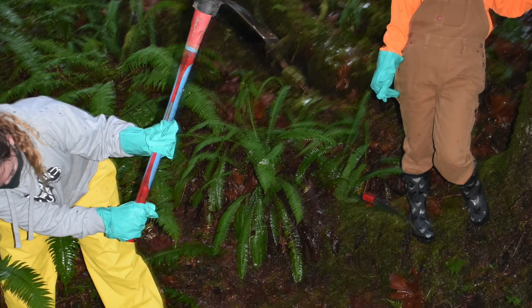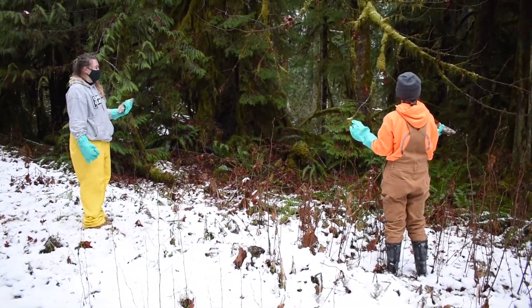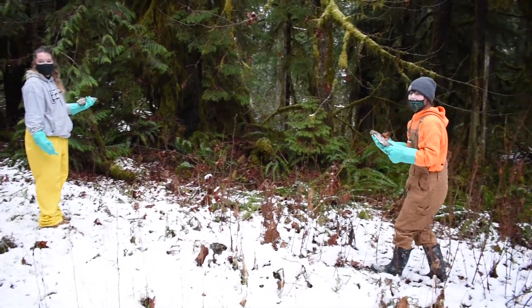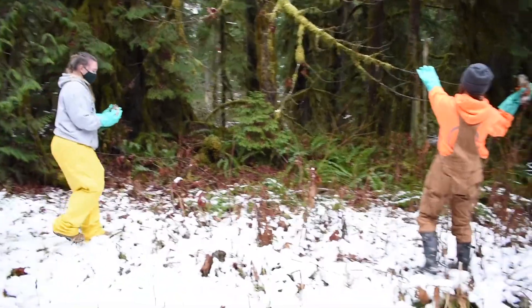These carcasses will provide nutrients for megafauna and microorganisms alike. Carnivores such as bears, eagles, and otters are most susceptible to salmon population decreases.